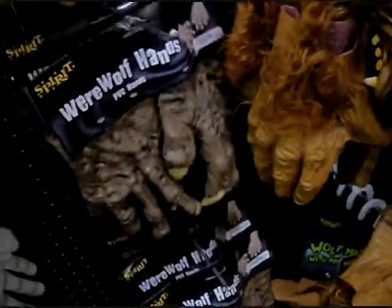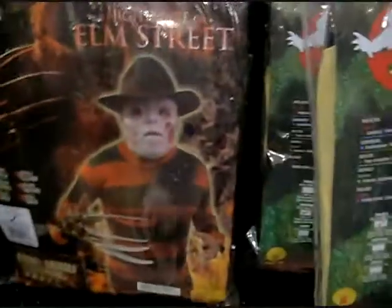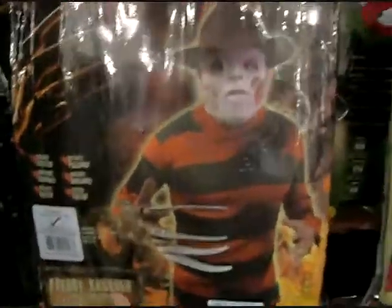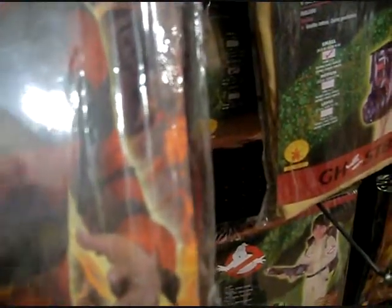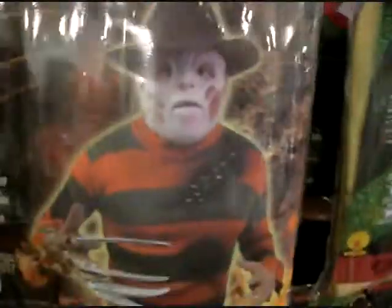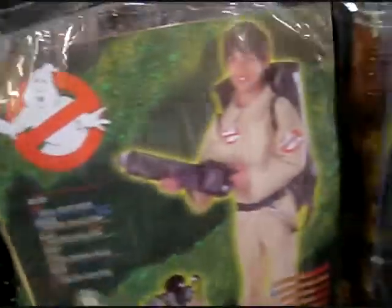And then there's a bunch of just separate hands - werewolf hands, stuff like that. And now we're moving on to the kids costumes, starting with Freddy Krueger. I don't really know if you want your kid dressed up as that - I mean, that's not a kid's movie by far. I don't know about that one. Kind of a fail, if you ask me.